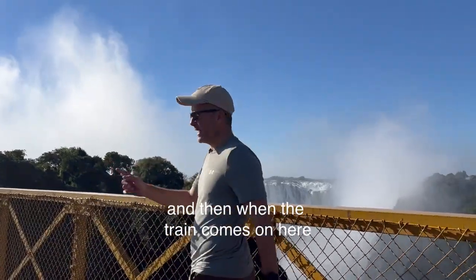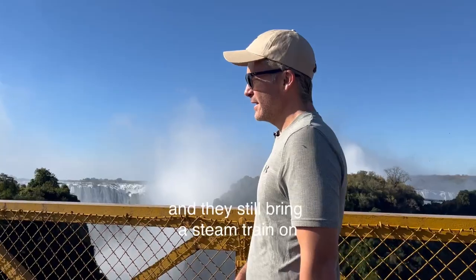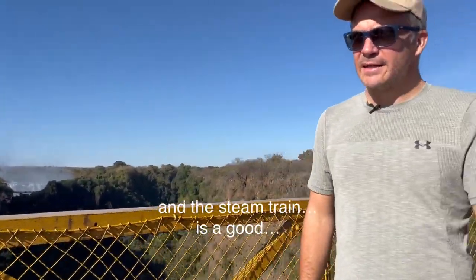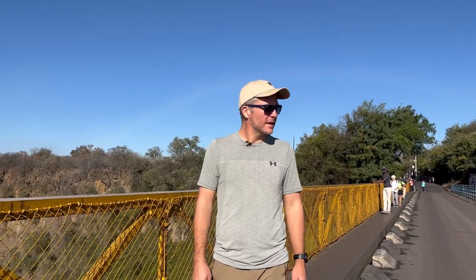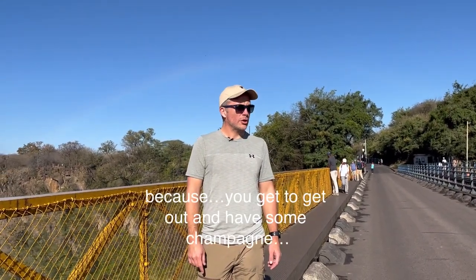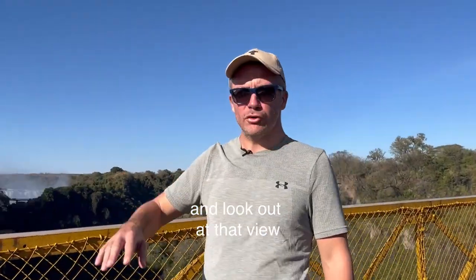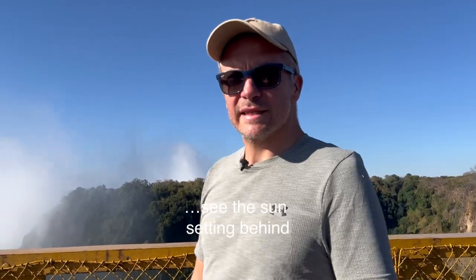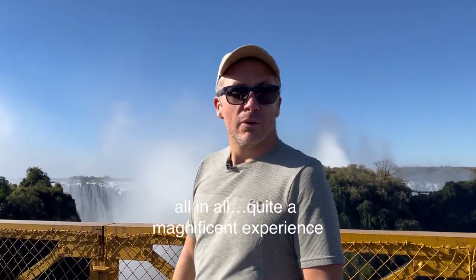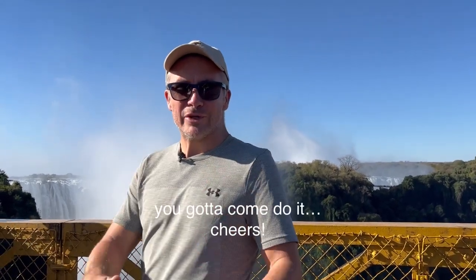And when the train comes on here, that's quite a thing — they still bring a steam train on, which is quite an experience together with the tram. You get to step out and have some champagne, look out at that view, and see the sun setting behind the spray of the falls. All in all, quite a magnificent experience — you've got to come do it. Cheers.